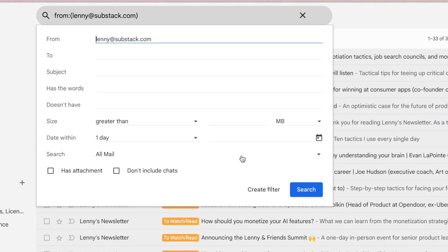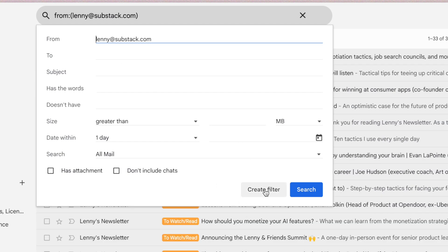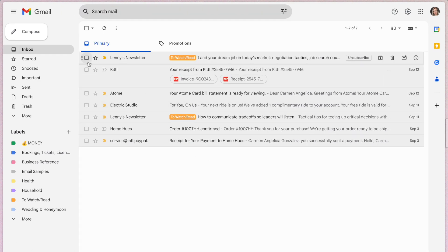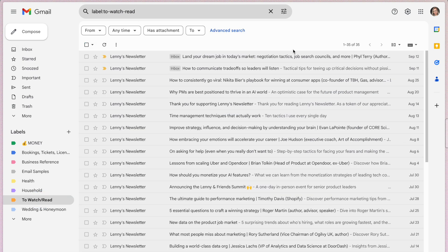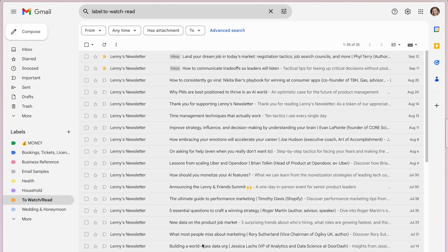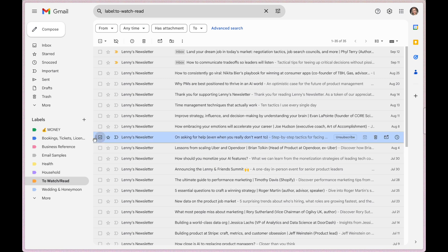Go ahead and create a filter using the sender's email. As an example, let me use Lenny's Newsletter, one of my personal favorites. Then go to 'Create filter' and you'll see all these options. For this use case, I select 'Skip the inbox' to archive it, and apply a label like 'To Read' or 'To Watch.' Every time I get an email from that address, it won't go to my inbox — instead it'll go to a dedicated folder I check once or twice a week, then decide if I want to keep anything or safely delete. This makes organizing my inbox so much easier and ensures I don't miss anything.